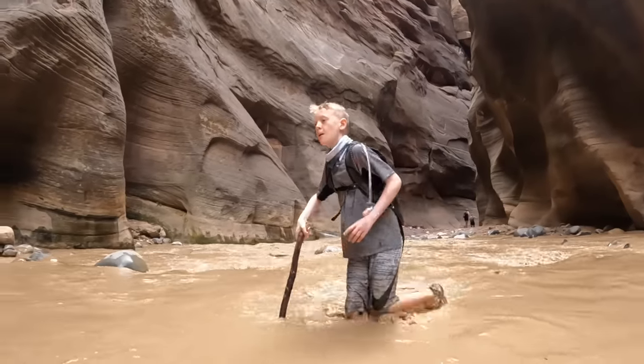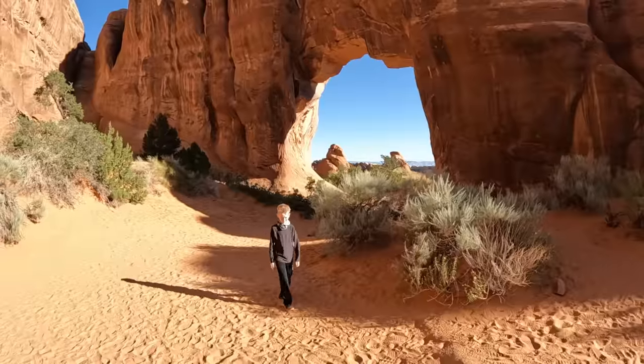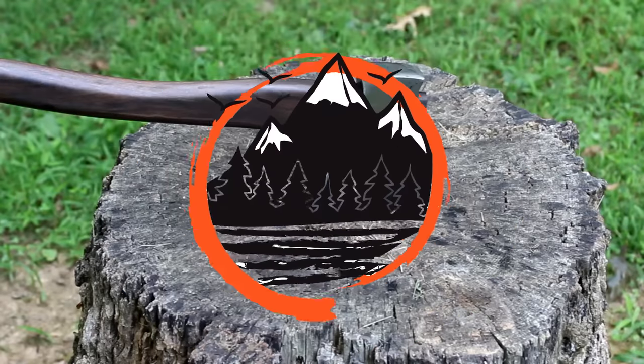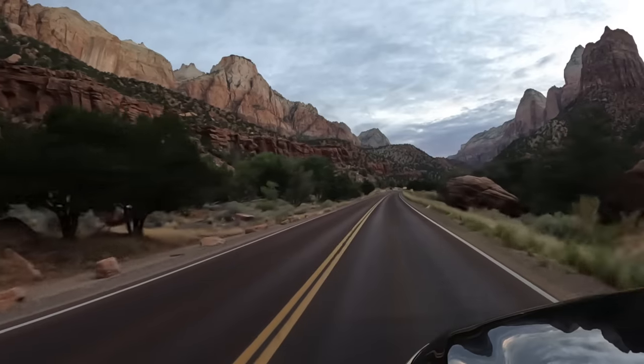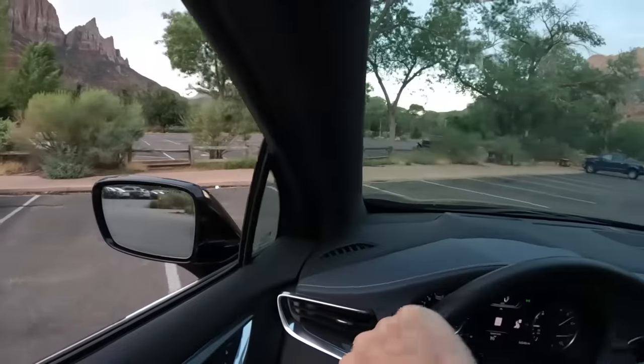Luke and Tom here with the Outdoor Boys YouTube channel. We're hiking, camping, and exploring every national park in Utah, and we're doing it in one trip. Our first national park on this trip is Zion's National Park, which is hands down the most popular national park in Utah.